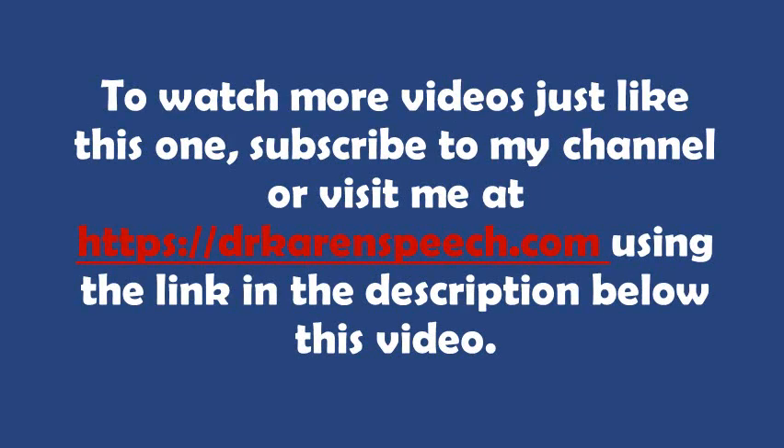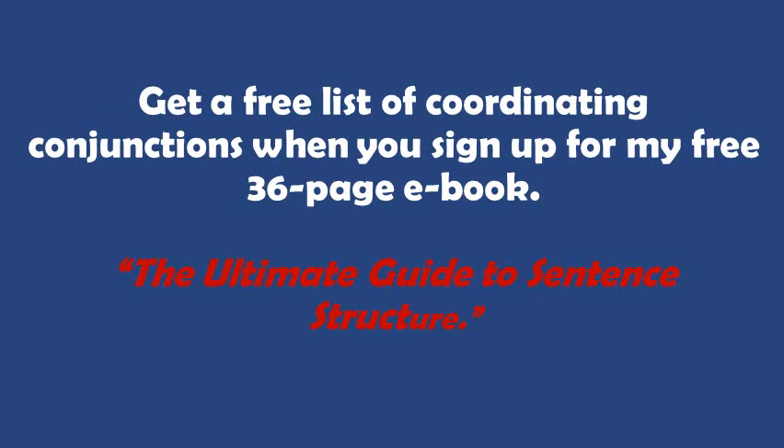To watch more videos just like this one, subscribe to my channel or visit me at DrKarenSpeech.com using the link in the description below this video. And to get a free list of coordinating conjunctions, sign up for my free 36-page ebook called The Ultimate Guide to Sentence Structure. You'll be able to grab that when you visit my website at DrKarenSpeech.com. Thanks so much for watching.